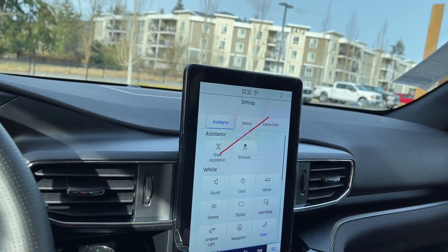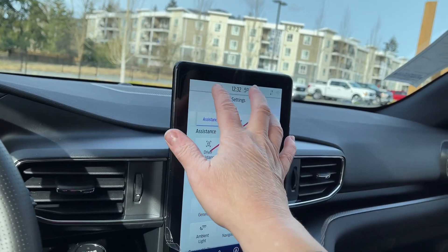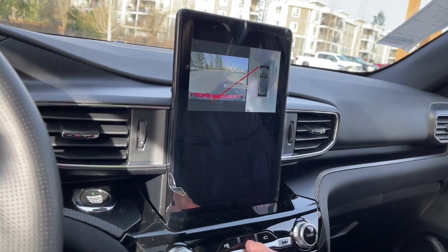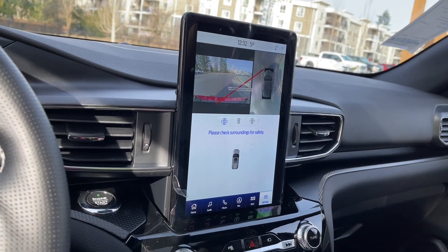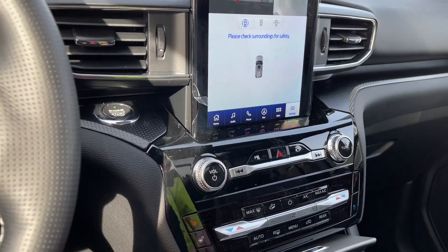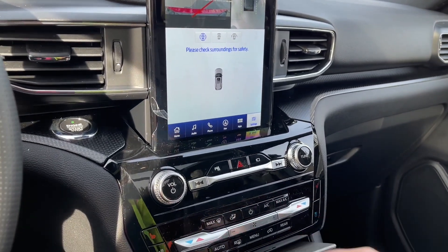You can slide through to different options. There's your seats — the multi-contour option gives you massaging for both driver and passenger. Your volume and tuner are here, along with the 360 camera, hazard lights, parking sensors, heated and cooled seats, a heated steering wheel, and heated and cooled seats for the passenger with dual climate control.